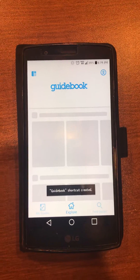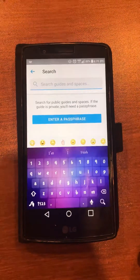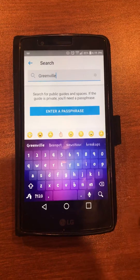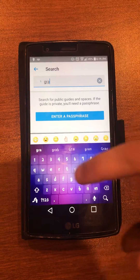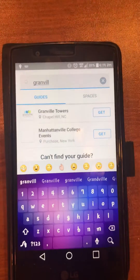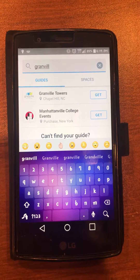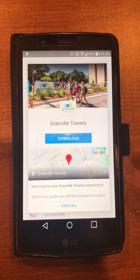When you open up Guidebook you'll be greeted by a blue screen, and you'll need to search for Granville specifically within this Guidebook app. Simply type in Granville Towers — or you could type in Granville. You'll see us show up. Click Get, then go ahead and press Download.